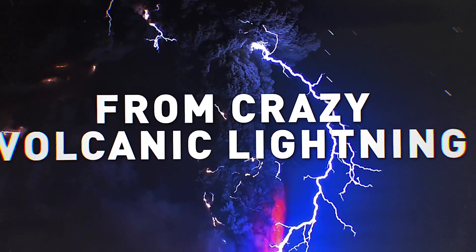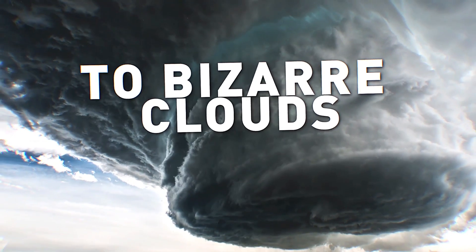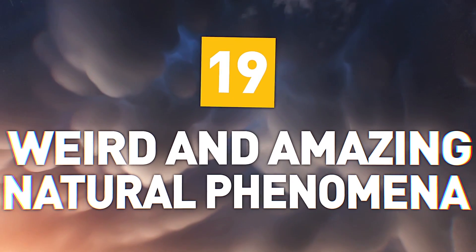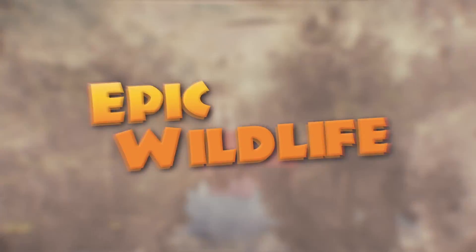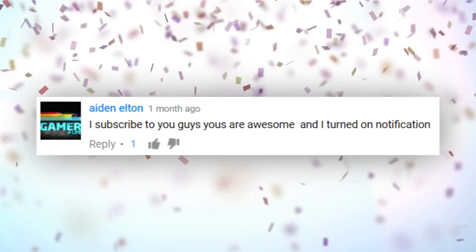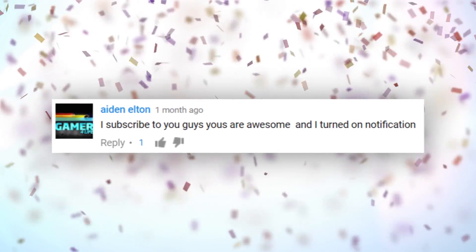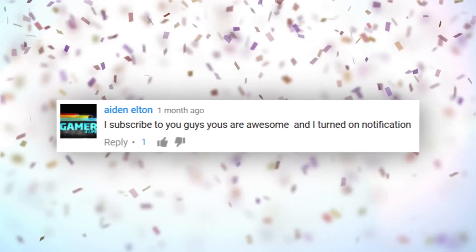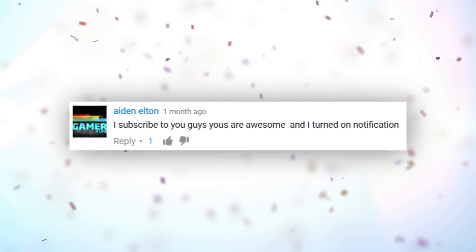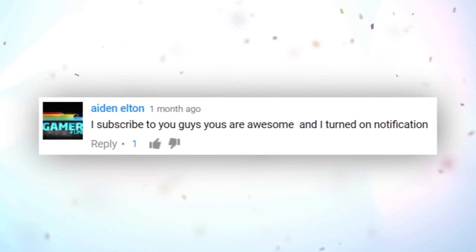From crazy volcanic lightning to bizarre clouds and fire tornadoes, here are 19 types of weird and cool natural phenomena. Welcome to Weird Wonders Wednesday. And before we get started, here's a shout out for Aidan Elton, letting us know he's become an epic wildlife subscriber. Thanks for that sub, mate. Drop us a comment down below and thanks for all that support out there.